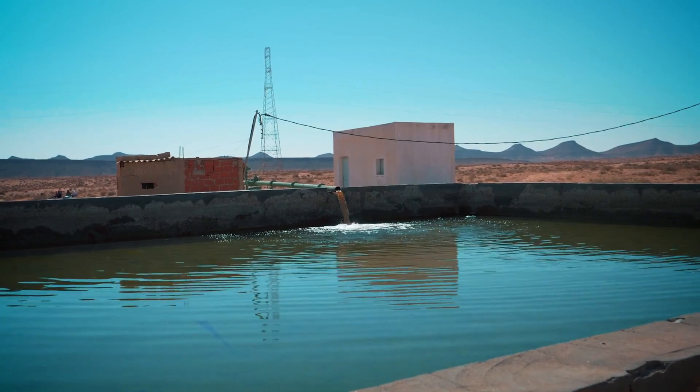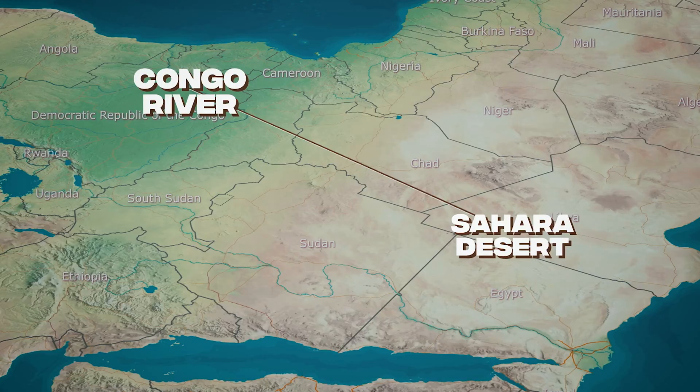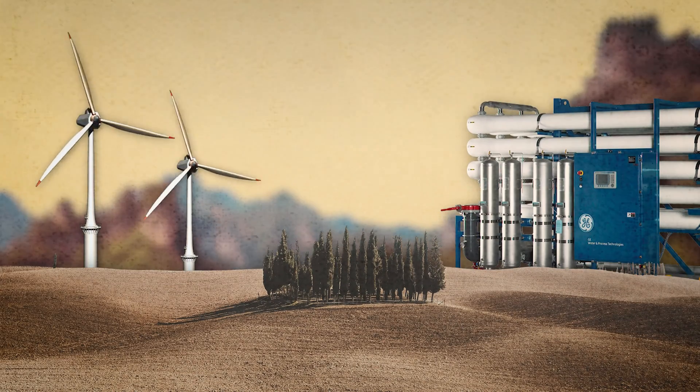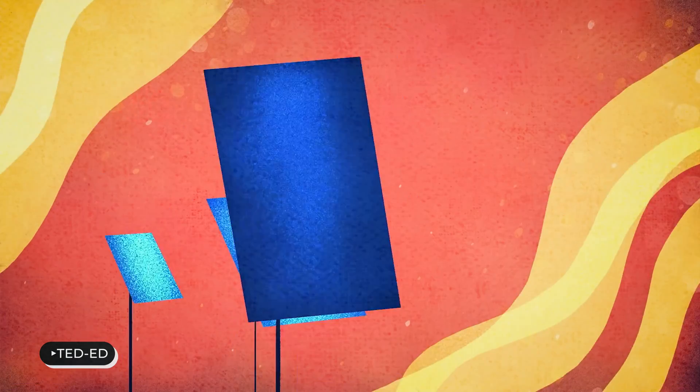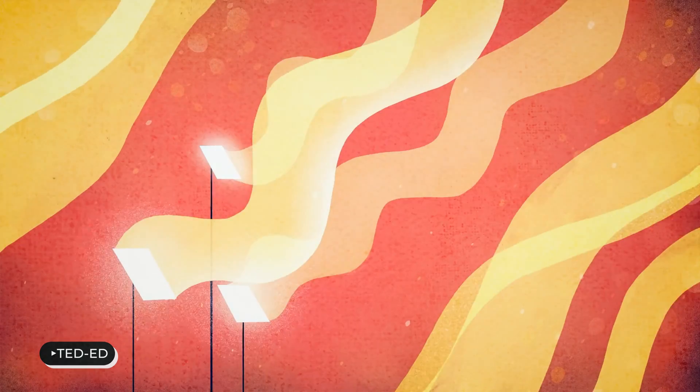In fact, there are already plans to transport water from the Congo River to the Sahara. Another idea is to use renewable energy to power desalination plants in the Sahara. Solar power is abundant in the region, and using it to desalinate water could be a game-changer. Of course, it would require a lot of investment in infrastructure, but it would pay off big time in the long run.